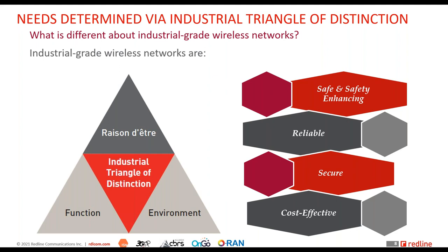At a high level, four key criteria define industrial grade wireless networks — simple to remember. Industrial grade wireless networks are: safe and safety-enhancing (they don't introduce new risk and enable safety applications requiring ultra-low latency communication); reliable; secure; and cost-effective.